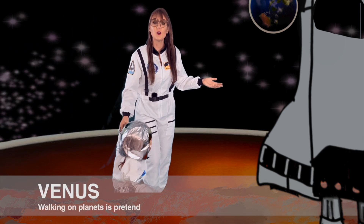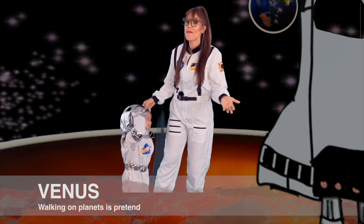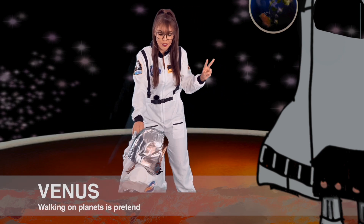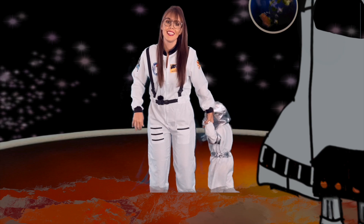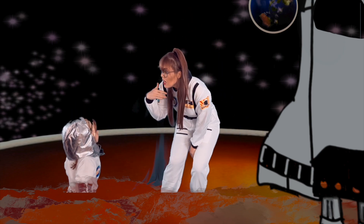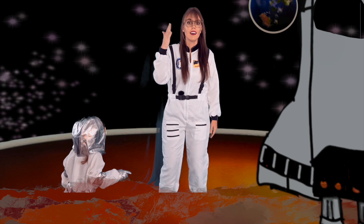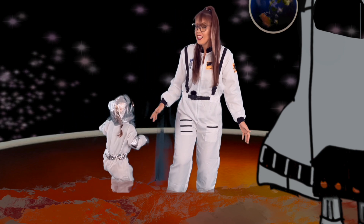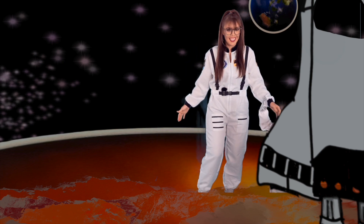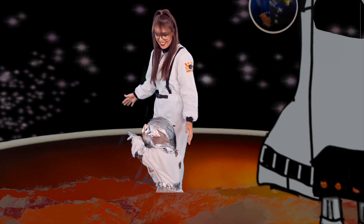Sienna, Cool Kids, this is Venus! It's the second closest planet to the Sun. Venus is so hot — it's really hot! Let's go explore, I want to see more planets!